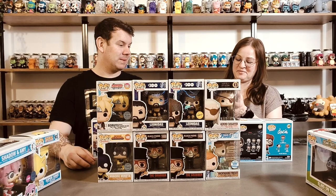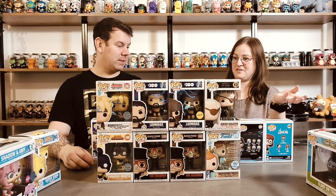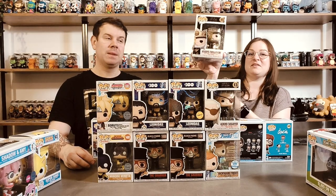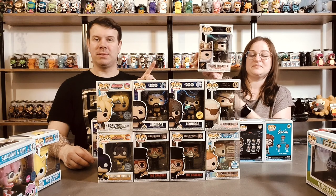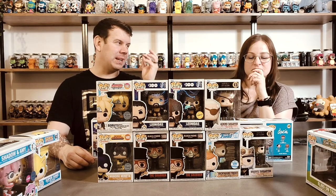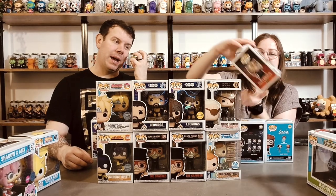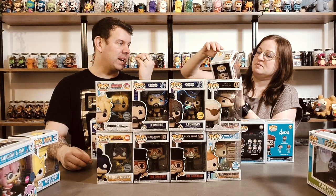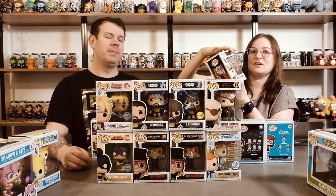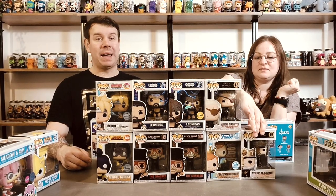I also have Viserys Targaryen - again from House of the Dragon. I'm really bummed we didn't get a chase on that because the chase is really good. I think his face piece is missing and the eye socket is just there where he's missing an eye - sort of Phantom of the Opera style where it's got half the face going on. It's a really good pop with so much detail.